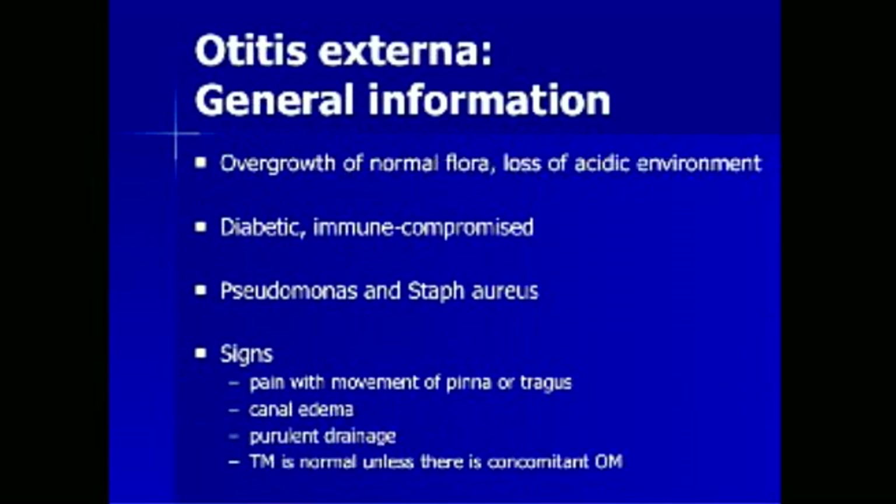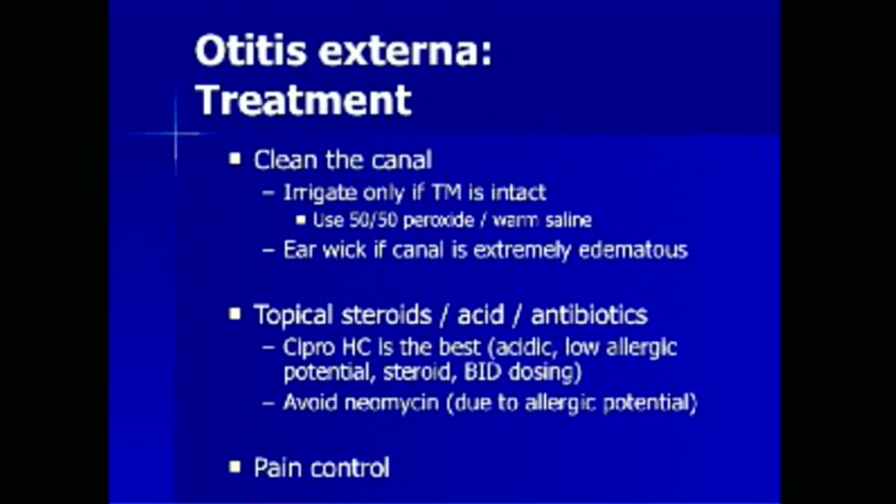The patient has evidence of otitis externa. The pathophysiology involves overgrowth of normal flora and the loss of the acidic environment normally present in the tympanic canal. Diabetic and immunocompromised patients are especially at risk. The two most common causes are Pseudomonas aeruginosa and Staphylococcus aureus. General signs on physical examination include pain with movement of the pinna/tragus, canal edema, and purulent drainage. The tympanic membrane is normal unless there is concomitant otitis media, which is actually a rare event.